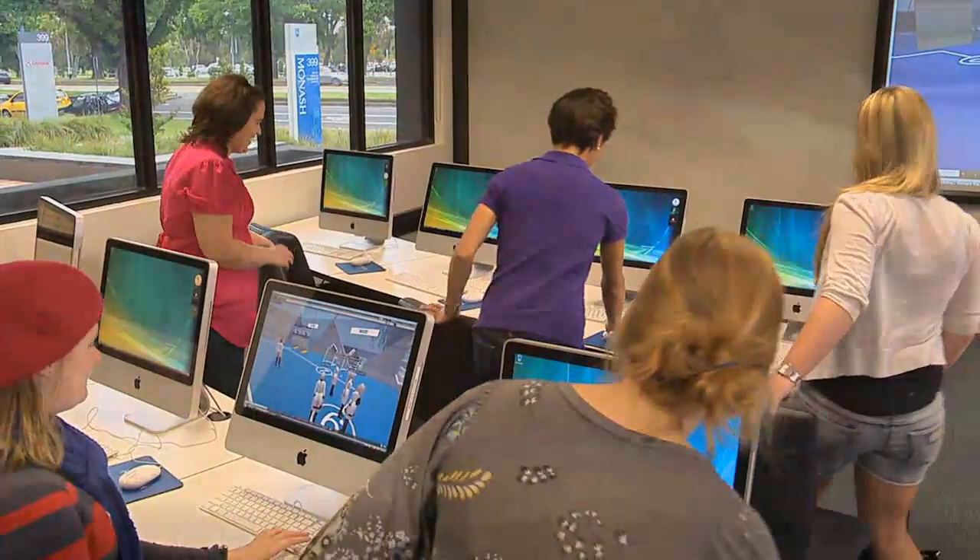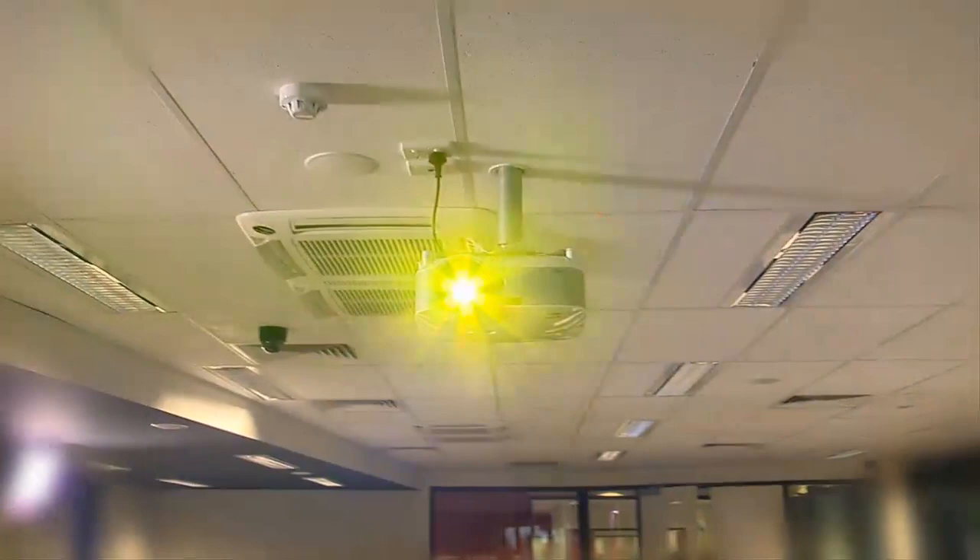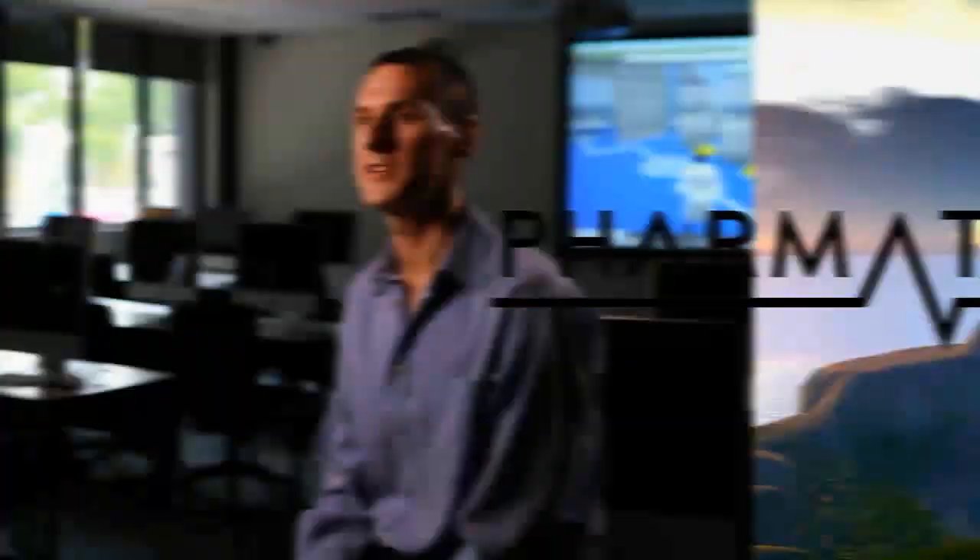Monash University is leading a collaboration to develop online learning resources in a virtual world. We have forged a new model of student learning, a shared model of practice which brings together the expertise of many institutions. Journey with us to the island of Pharmatopia.